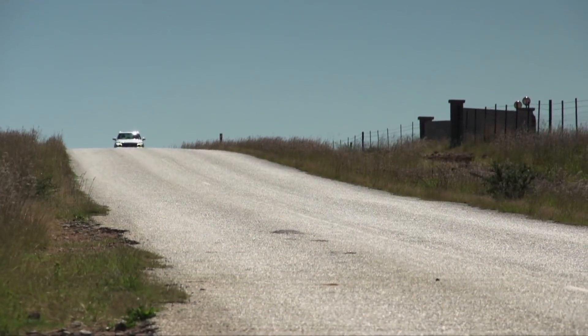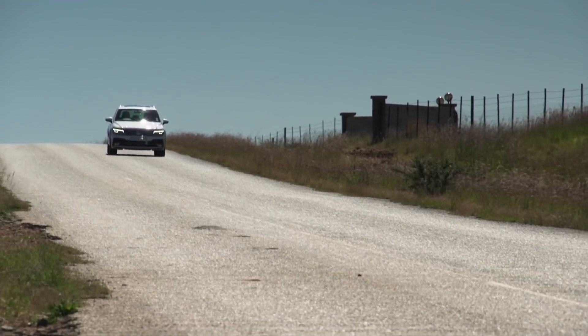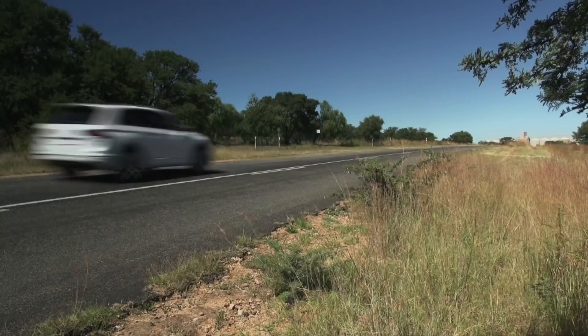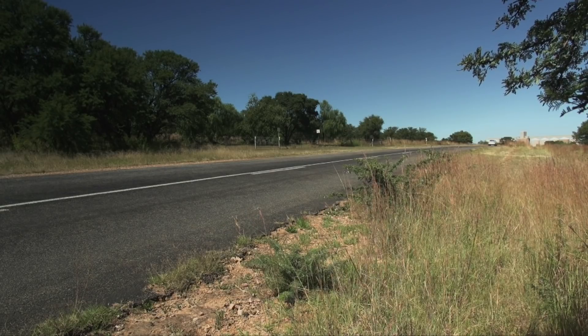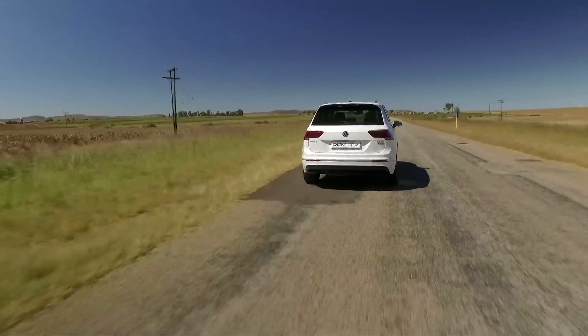My abiding memory of the original is that it was a lot of fun to drive. It had a decent motor, good ride setup, and a well-put-together interior. I wasn't a big fan of the way it looked simply because from some angles it looked ungainly, and those rounded rear lights also didn't really suit the SUV image.